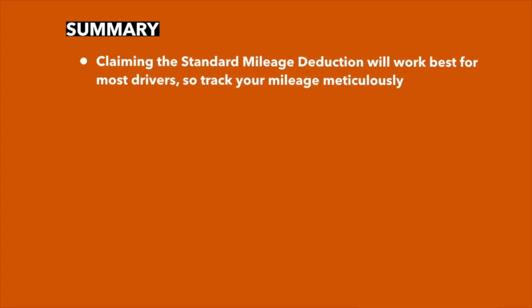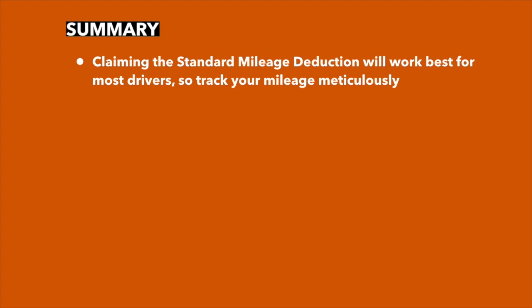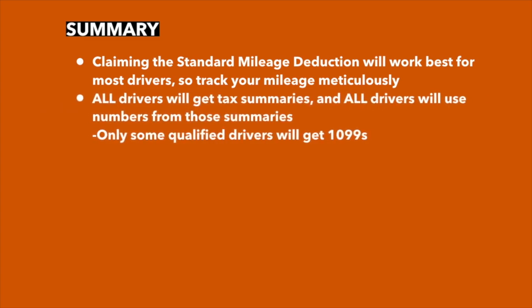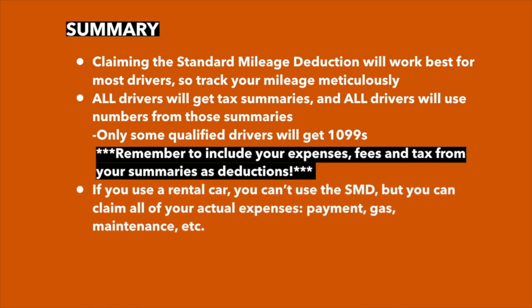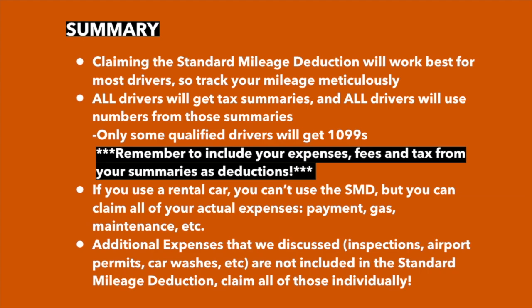Let's summarize the main things. When claiming vehicle expenses, you have a choice between the standard mileage rate or a percentage of your actual expenses — for most drivers, standard mileage rate works out best, so track your rideshare mileage throughout the year meticulously. All drivers get tax summaries from Uber and Lyft, but only some drivers will get 1099s. Drivers with 1099s should remember that 1099s include gross payments — you need to look at your tax summaries and report those expenses, fees, and tax as deductions. If you use a rental car, you can't use the standard mileage deduction, but you can claim actual expenses for that vehicle such as payment, gas, and maintenance. The other expenses we discussed — costs for your rideshare business that occur outside the vehicle — are not included in the standard mileage deduction, so you claim the standard mileage deduction plus these additional expenses on top.